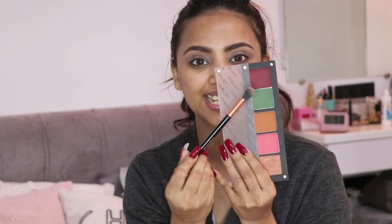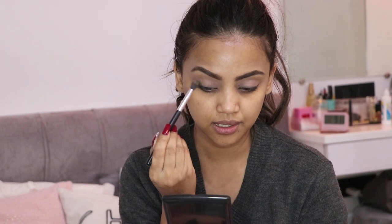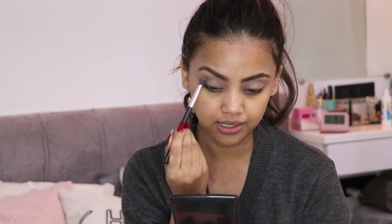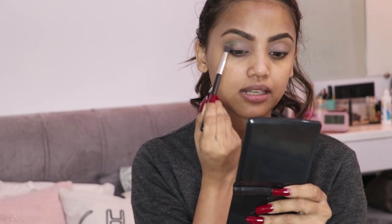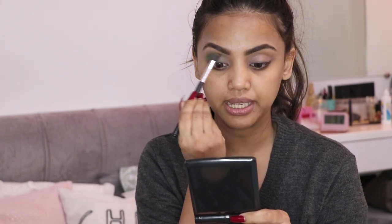Along with the smoky green eye, I'm also doing a beautiful maroon kind of lip which will go beautifully with the outfit. I'm taking this green color from the Inglot palette with a brush — the Profusion brush — dabbing off the excess and placing it from the outer corner of my eyelid, blending it out. The Inglot green is a matte color, so I'm using it as the base color for the green.